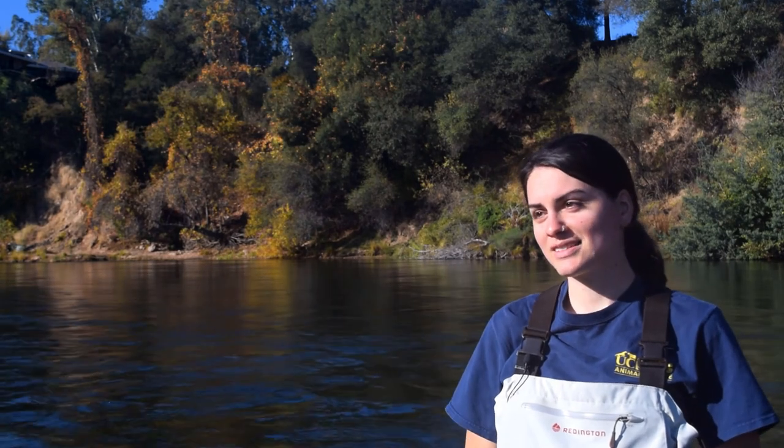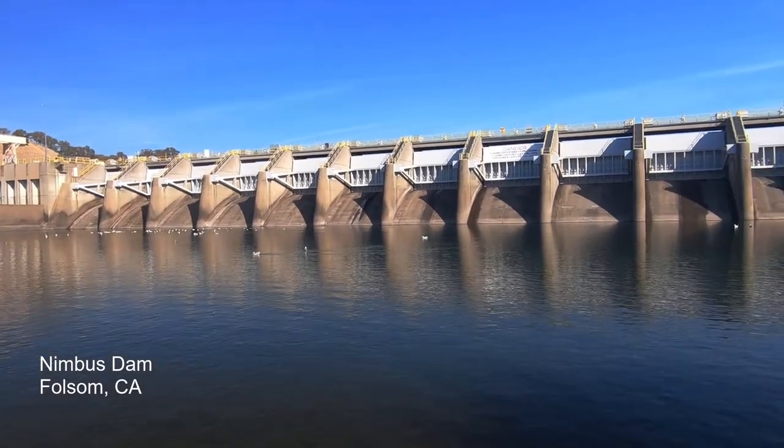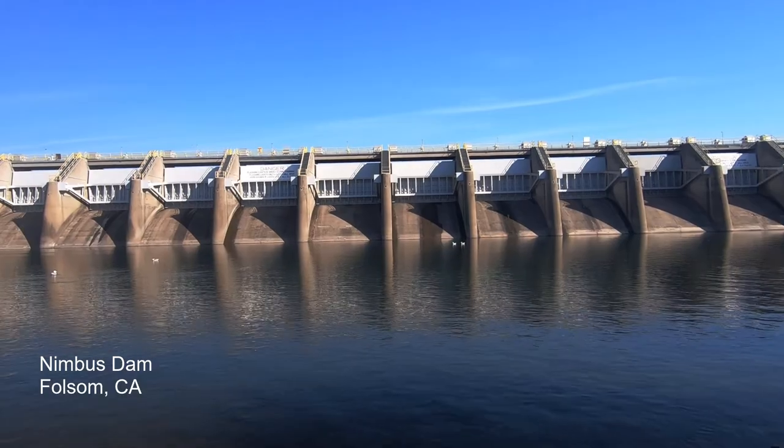Recently, there have been a lot of salmon population declines for a variety of reasons in California. Issues like dams, loss of habitat, climate change, and drought are making it harder for salmon to survive in California.